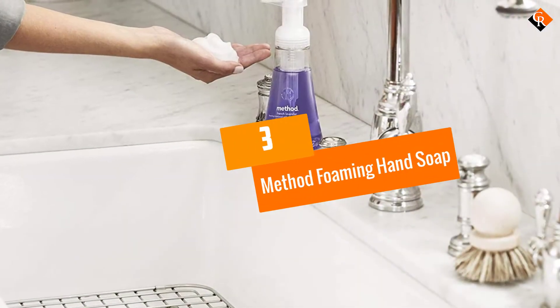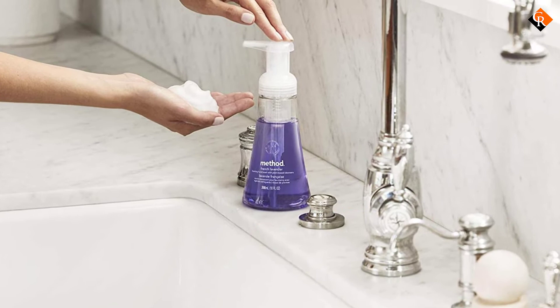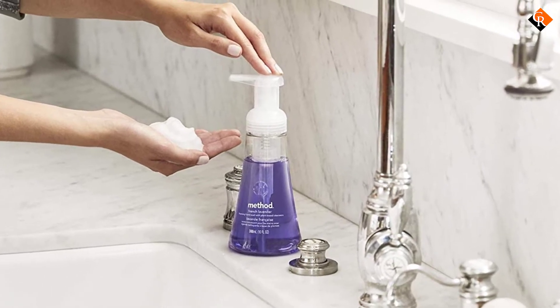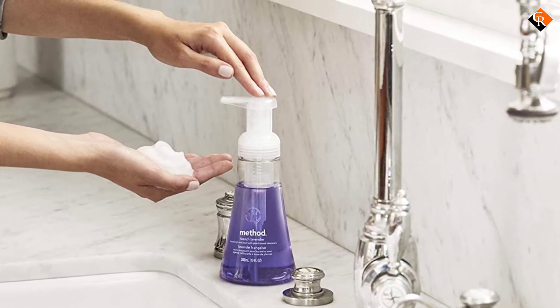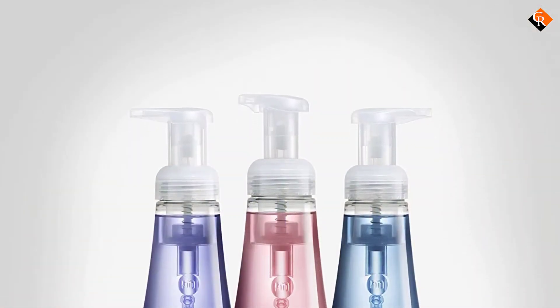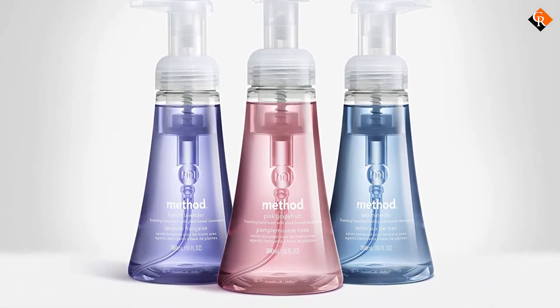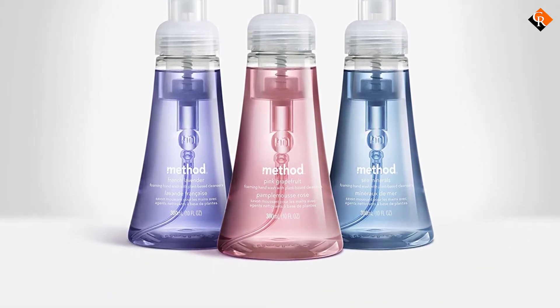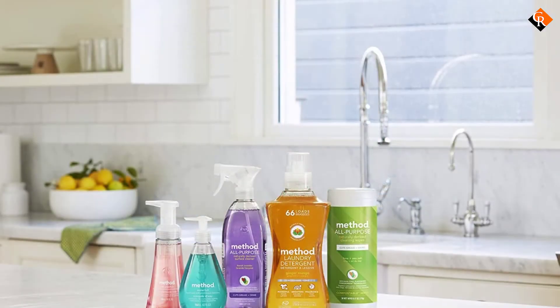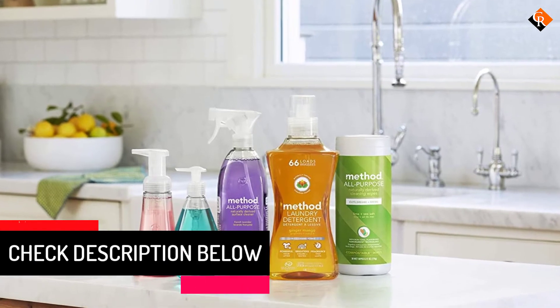At number 3, we have the Method Foaming Hand Soap. Another unbelievable article from Method is this pink hand wash. It contains a high percentage of hibiscus flowers that leave your hands with a sweet scent. The cleaning intensity of this soap is mind-boggling, considering that it is made with every single normal fixation. Method Foaming Hand Soap is fine for everyone, as it contains no additional substances, fragrances,